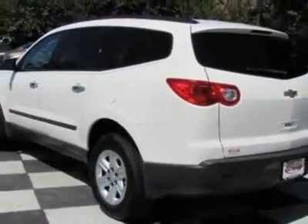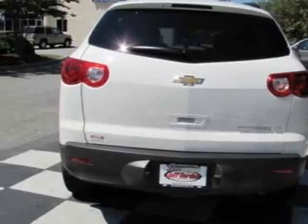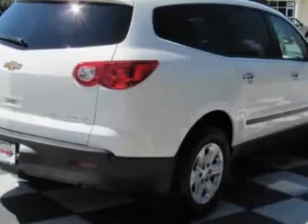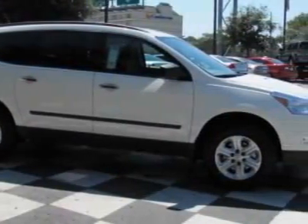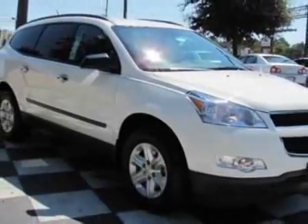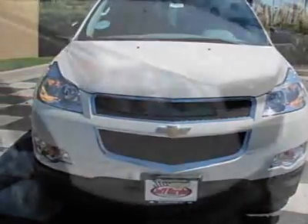This Traverse boasts a 3.6-liter engine and has a 6-speed automatic transmission. Additional options for this vehicle include 8-passenger seating configuration, federal emissions requirements, 3.6 LCD engine, and 6-speed automatic transmission electronically controlled with overdrive.